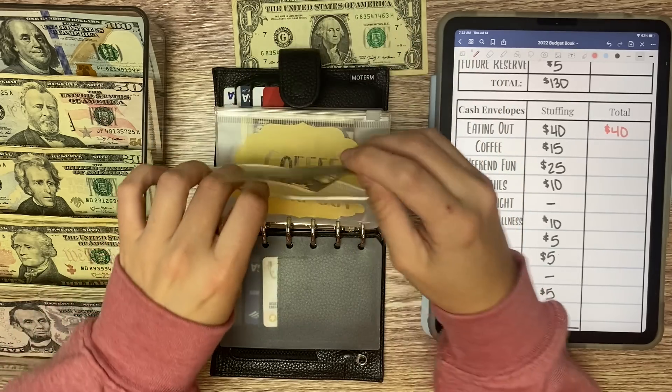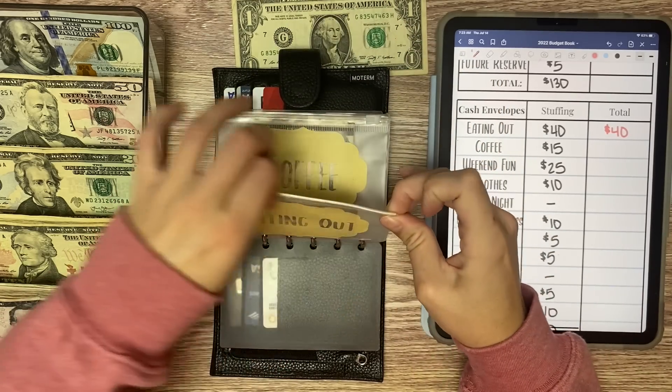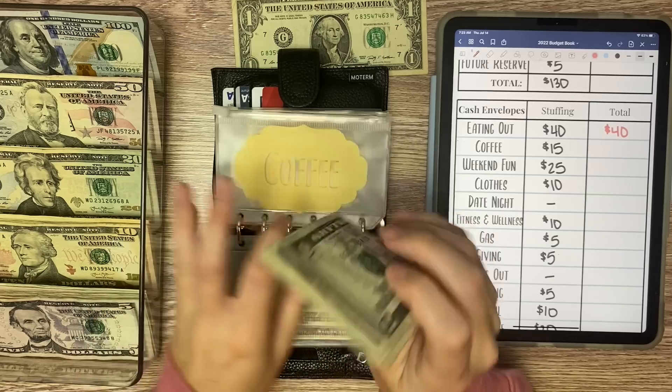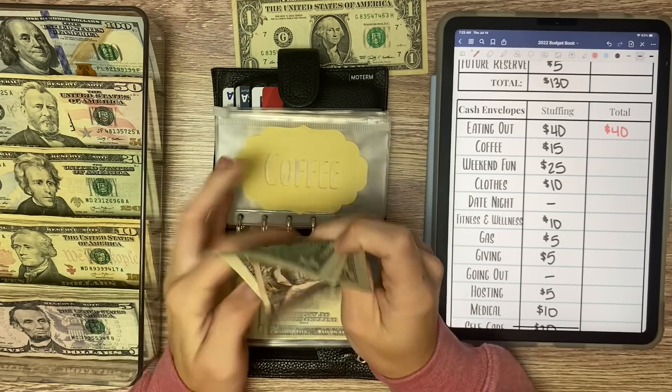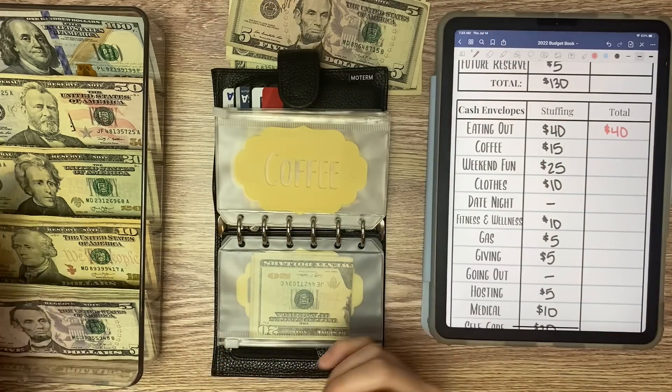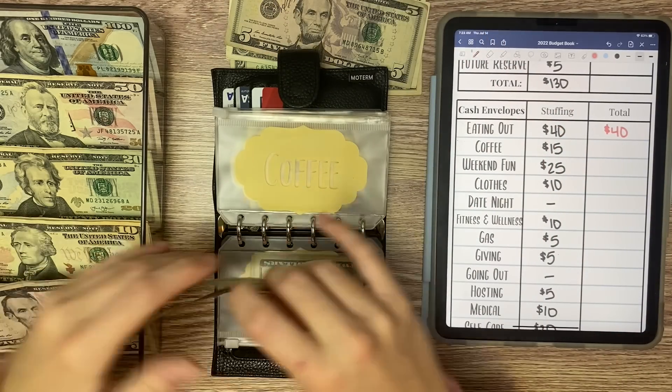My wallet has been pretty boring lately because I've been budgeting pretty well, so sorry if it's boring — it's always the same amount. Coffee, we have $5, $6, and $7 left, and that gets $15 every week — a $10 and a $5.